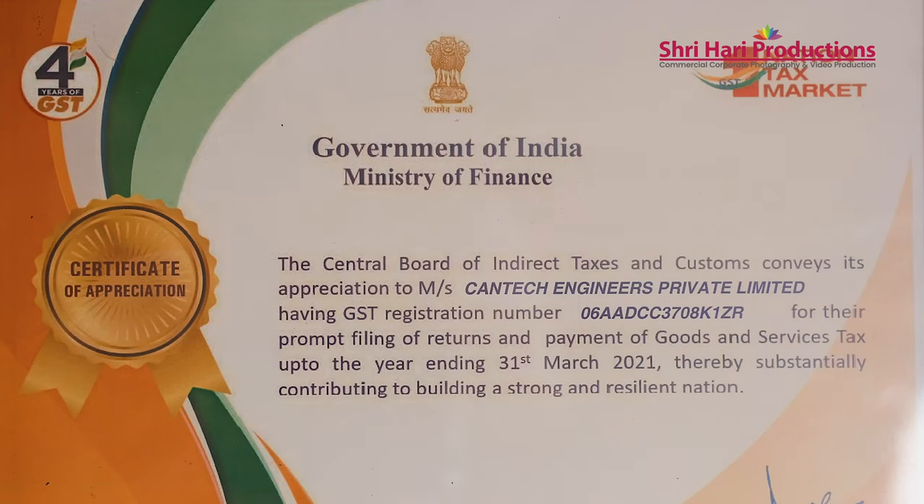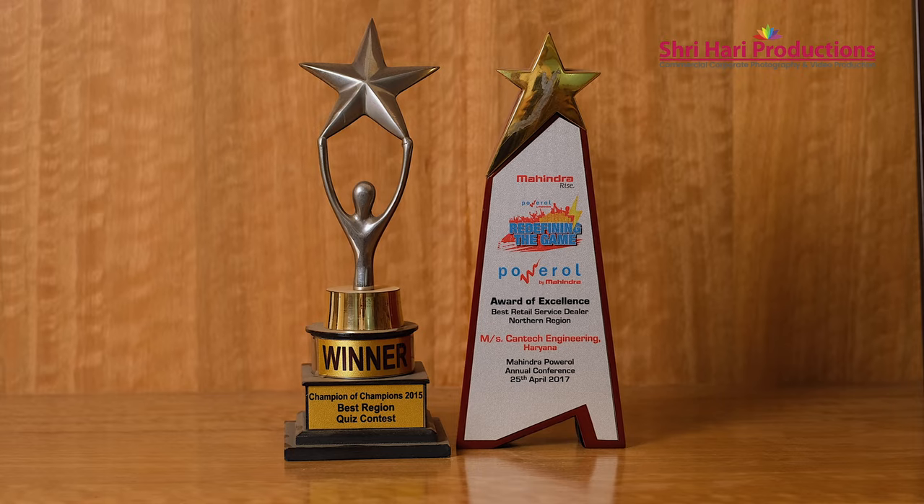Hello, I am S.K. Chaturvedi. The company name is Kantech Engineering Private Limited. It was incepted in the year 2002, September.